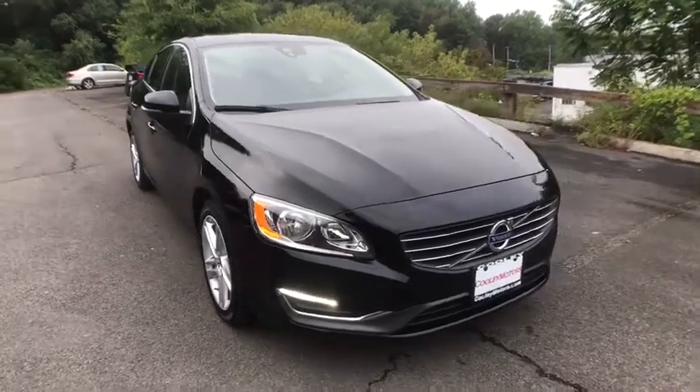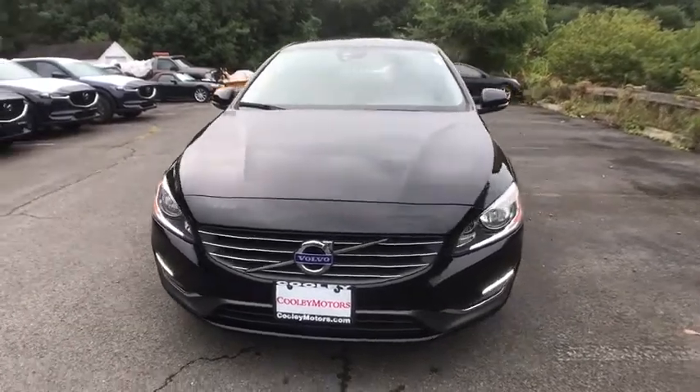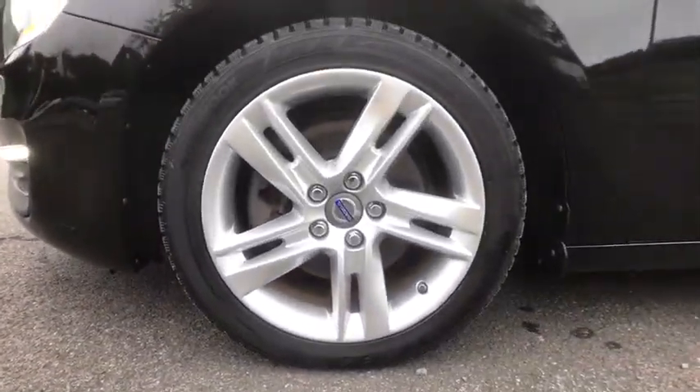Take a ride in the 2015 Volvo S60 — downright shameless with the affection it shows for curves. The Volvo S60 is waiting for you. This vehicle has less than 65,000 miles.